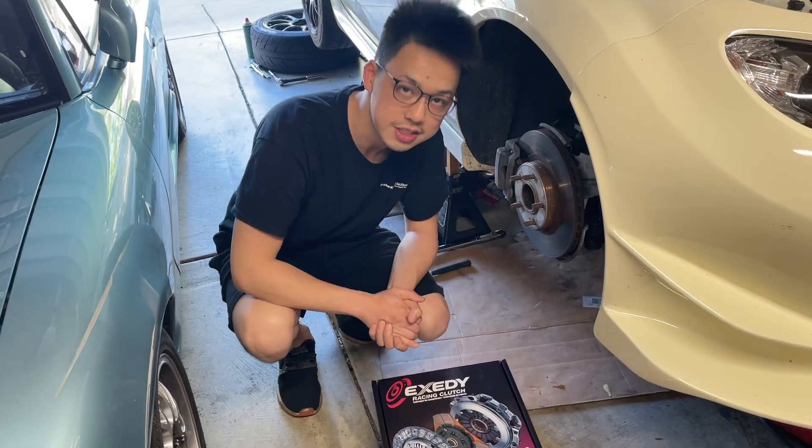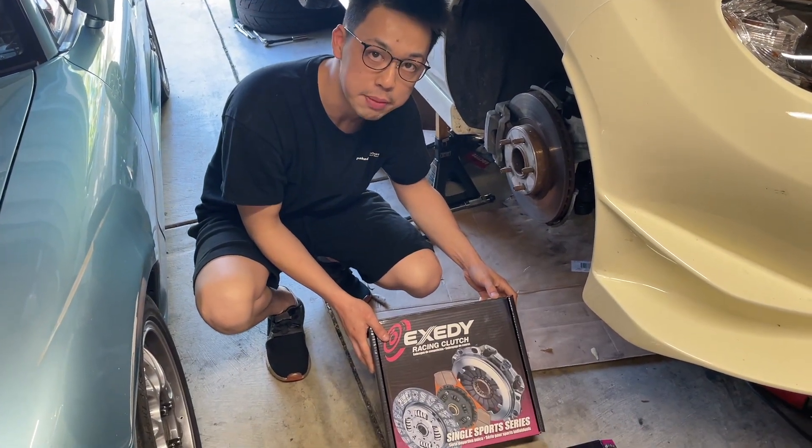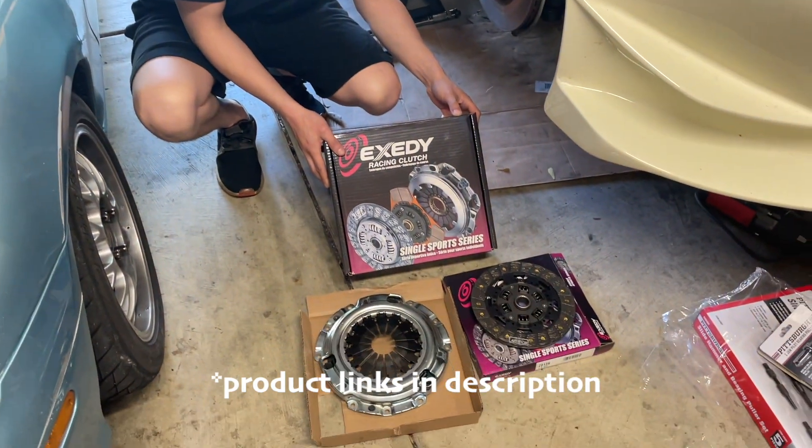Either way, I have to take everything apart and I might as well replace the throw-out bearing, the clutch, and everything while it's all out. This is the XETI clutch kit that I bought off of RockAuto.